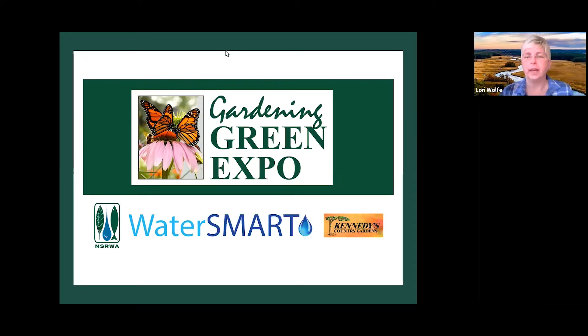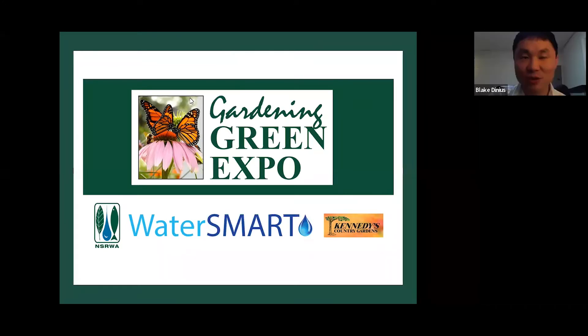Without any further ado, I'd like to present Blake Dinius. Thank you so much, Lori. It's great to be here. Welcome everyone to tonight's presentation at the Gardening Green Expo. Tonight we're going to be talking about gardening for native bees.